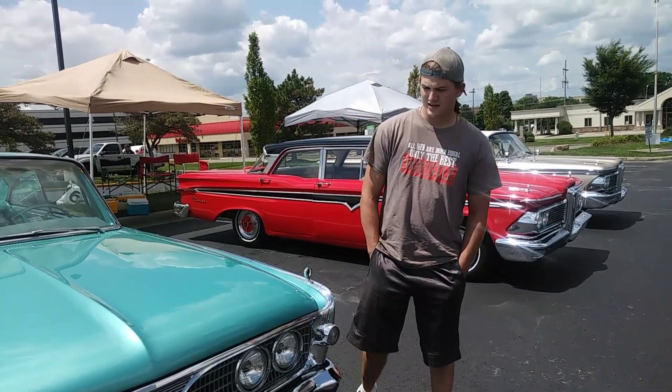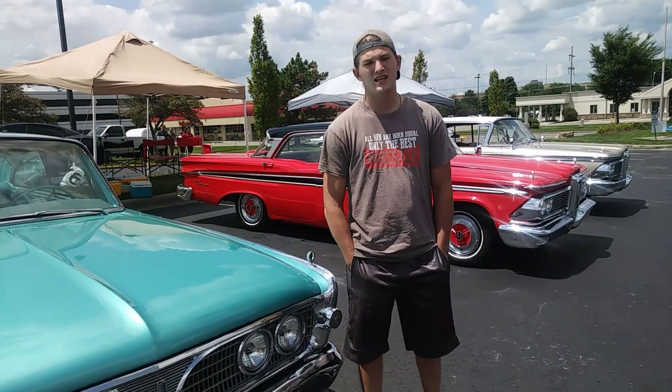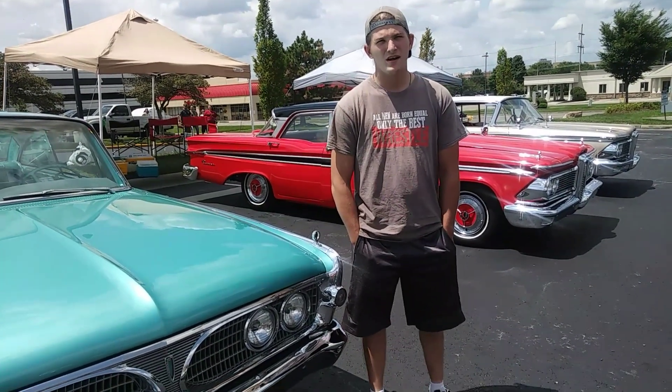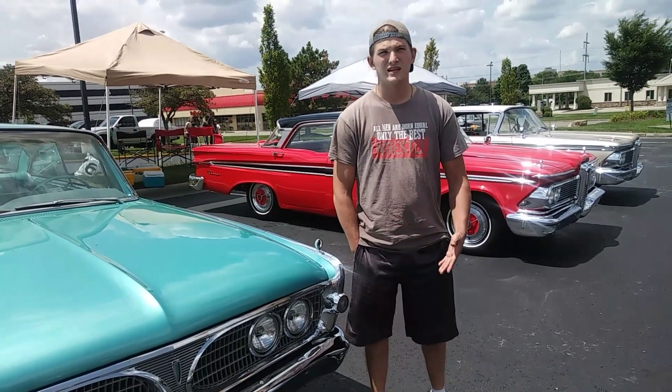Hey guys, Sam here. I'm at the International X-Hole Car Show, and it's here in Dayton, Ohio. And it's the 60th annual car show, and I hope you guys enjoy.